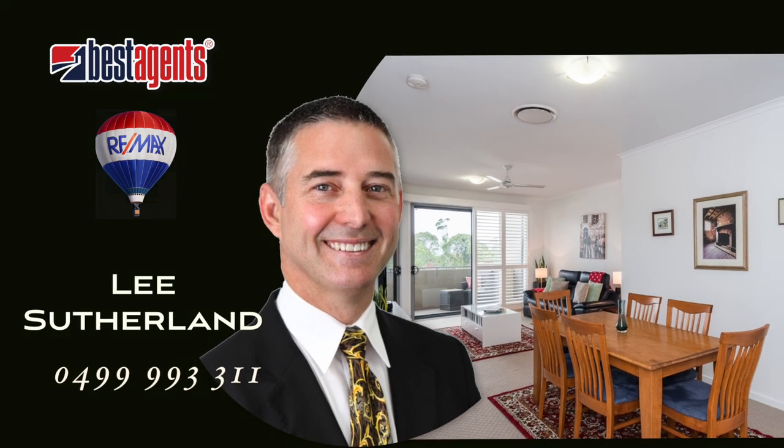Give Leah a call today and discover sophisticated apartment living in a premium location offering value and lifestyle.